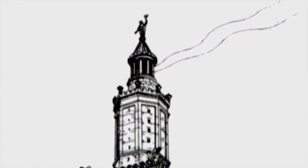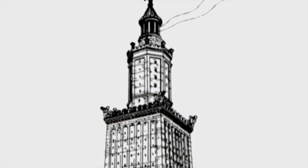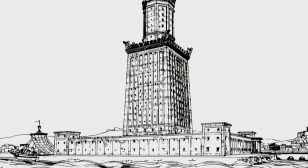The first ever lighthouse was built on the island of Pharos more than 2,000 years ago, to warn sailors of the sandbars near the port's entrance. During the day a mirror at the top reflected sunlight, and at night a bonfire was kept burning as a warning.